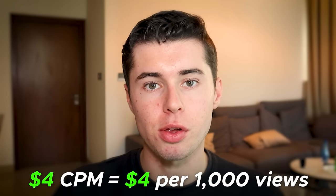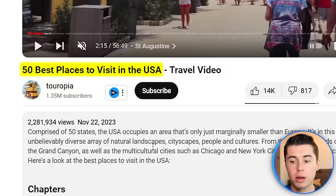The CPM in the travel niche is around $4, which means that for every 1,000 views this channel gets, they will make $4 in revenue. However, the audience demographic plays a huge role in this, especially for a channel like this. If we take a look at this video with 2.2 million views about the best places to visit in the USA, it is likely that a majority of the viewership came from people inside the US.